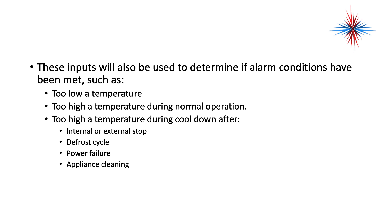These inputs will also be used to determine if alarm conditions have been met — meaning, do we notify a service tech, a store manager, or headquarters, depending on the type of operation? Alarm conditions could include too low of a temperature, too high of a temperature during normal operation, too high of a temperature after a cool-down following an internal or external stop, defrost cycle issues, power failure, or appliance cleaning.